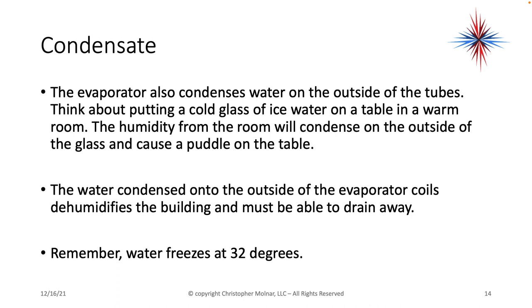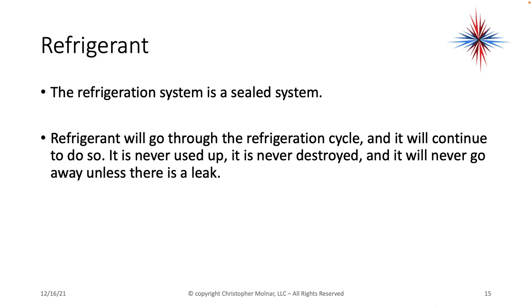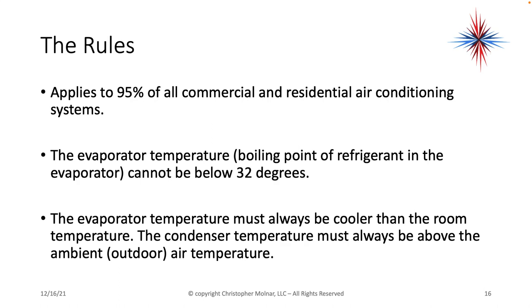The evaporator also condenses water on the outside of the tubes. Think about putting a cold glass of ice water on a table in a warm room — the humidity from that room will condense on the outside of the glass. Similarly, water condenses onto the outside of the evaporator coil, dehumidifies the air in the building, and must be able to drain away. Remember, water freezes at 32 degrees. The refrigeration system is a sealed system — refrigerant will go through the refrigerant cycle forever; it's never used up, it's never destroyed, and it will never go away unless there's a leak. The evaporator temperature — the boiling point of the refrigerant in the evaporator — cannot go below 32 degrees, because the coil cannot freeze the water on the outside of the coil.